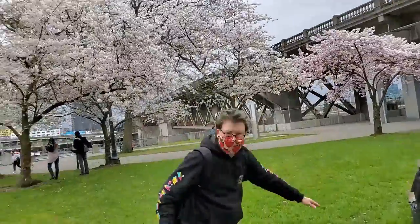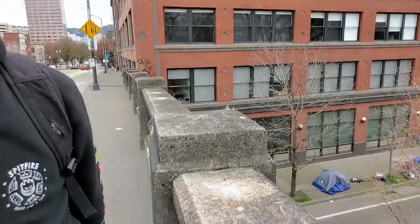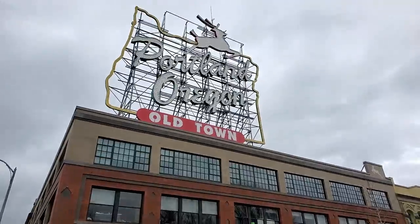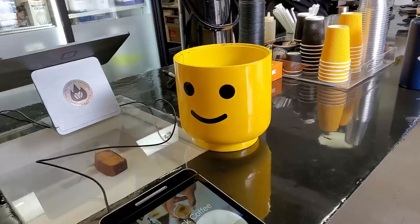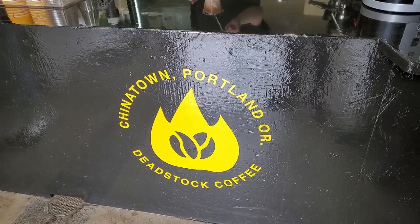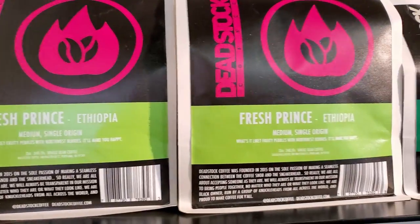And right there at the end of the plaza is the Burnside Bridge with the perfect view of the Portland side. From here, just a quick five-minute walk from us was Dead Stock Coffee. There's no other way to describe it other than it's a sneaker-themed coffee shop with a barbershop feel. Along with the really cool aesthetic of it all, they roast their own beans and they do a fantastic job at it too.